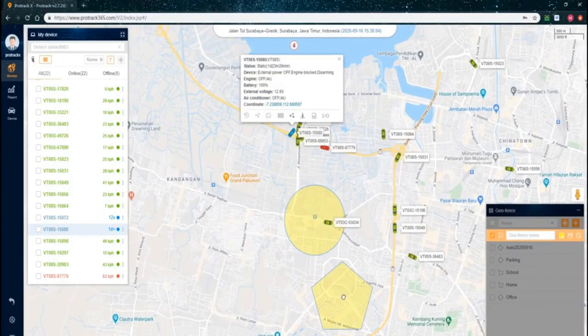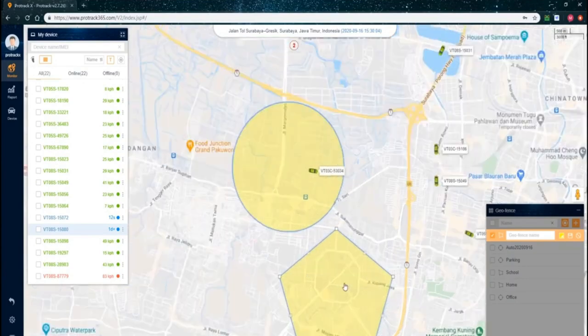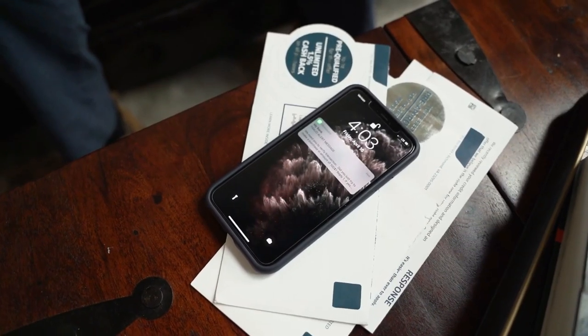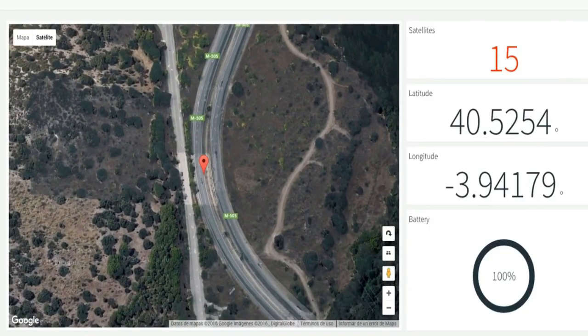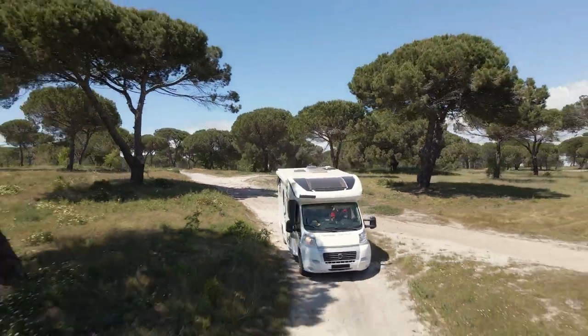The best part? You can even set a geofence to create a safe zone and be alerted by text or email the very moment your RV is moved without authorization or stolen. This makes it easy to quickly and safely recover your assets.